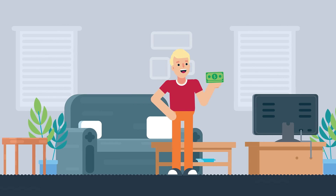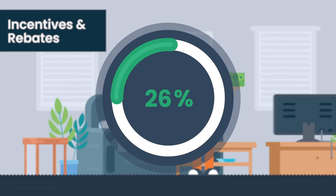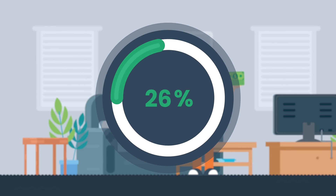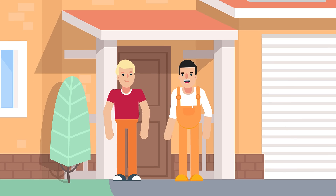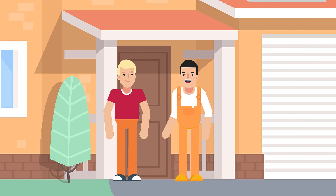The good news is that there are incentives and rebates available for installing solar, including a 26% tax credit from the federal government. Installers will assist you in finding and taking advantage of any additional local rebates and incentives.